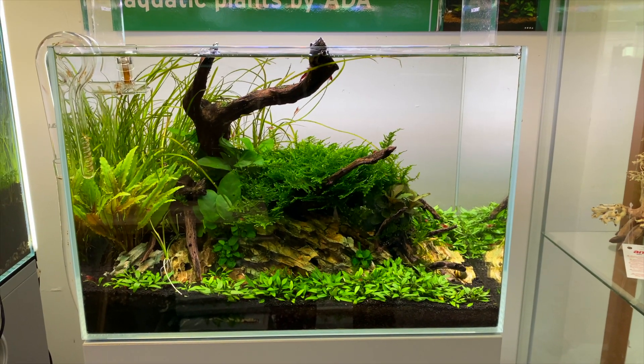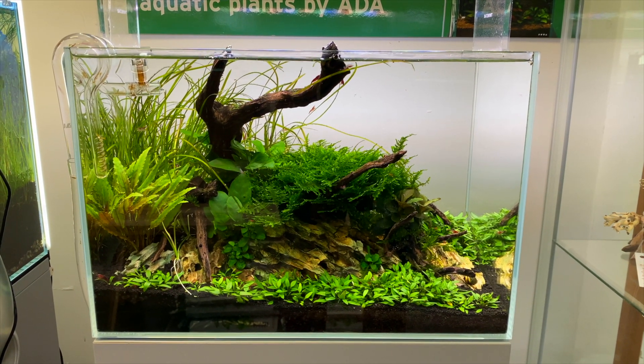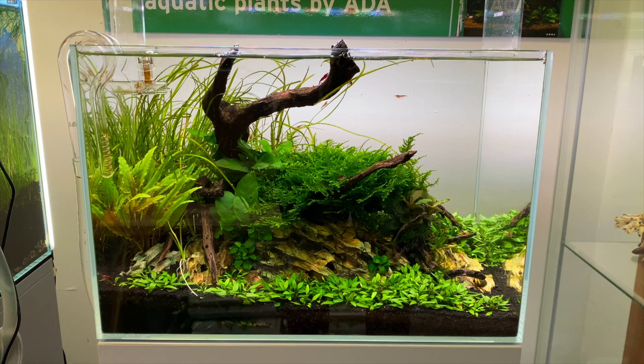This one caught my eye because of the foreground plant they're using. I was told it's a Cryptocoryne species they're using as a foreground plant in this aquascape. I can't remember the name of this crypt, but it grows really small and low towards the substrate. Hopefully I'll be able to find the name of this crypt — it looks really nice and I would love to keep some.